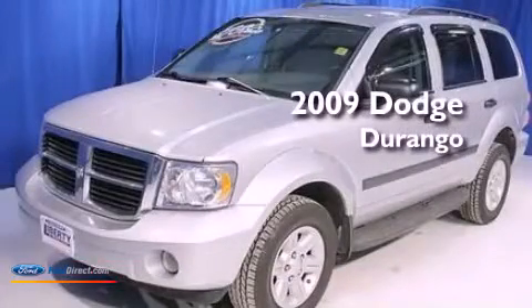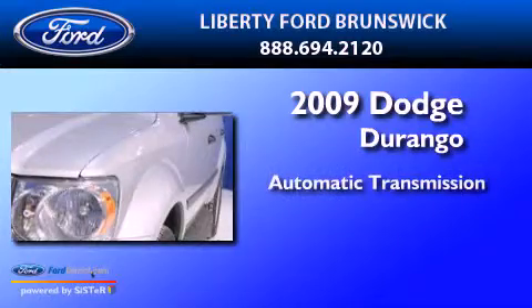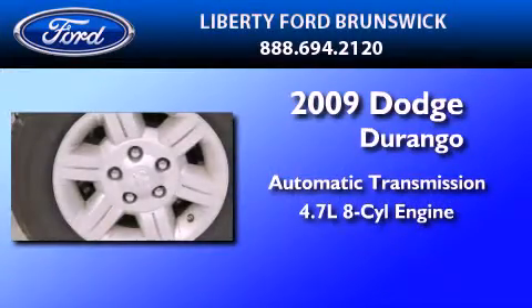This is a 2009 Dodge Durango. This SUV has an automatic transmission and a 4.7-liter V8.